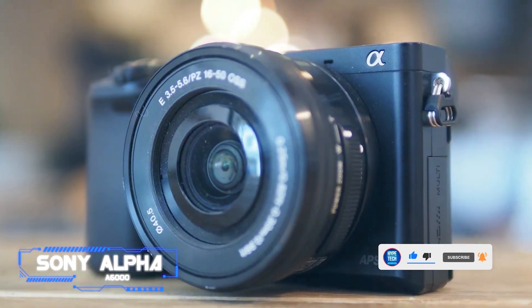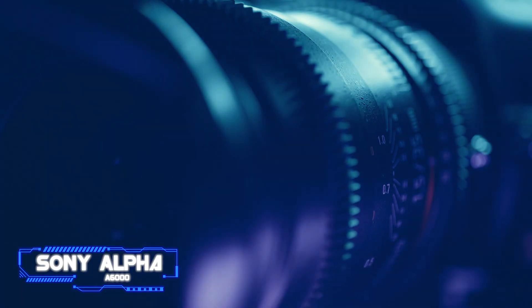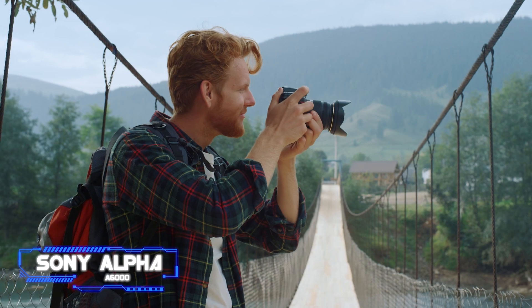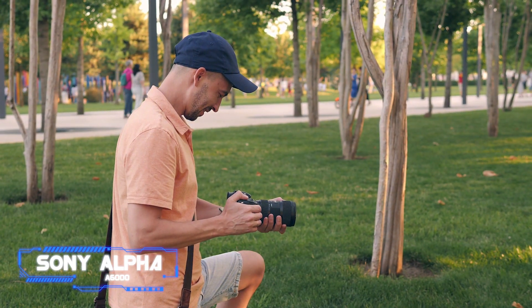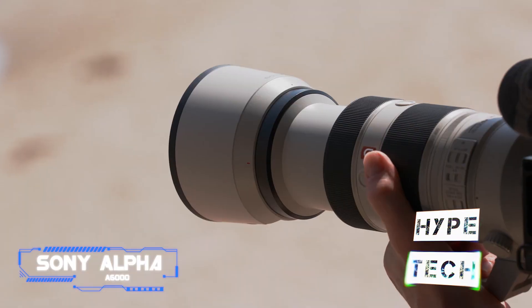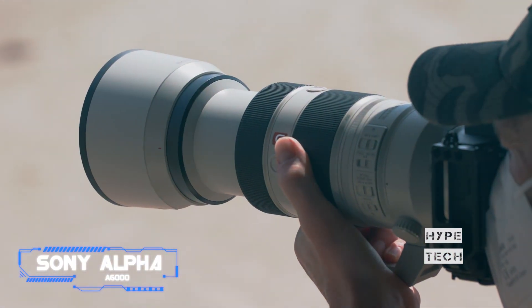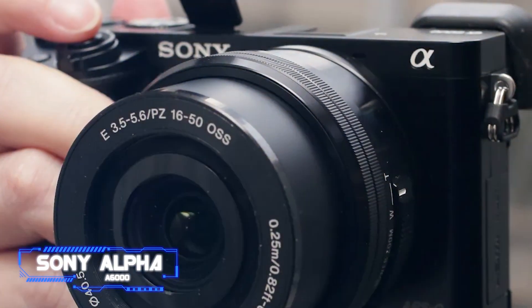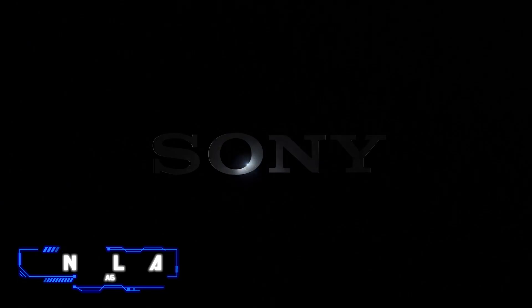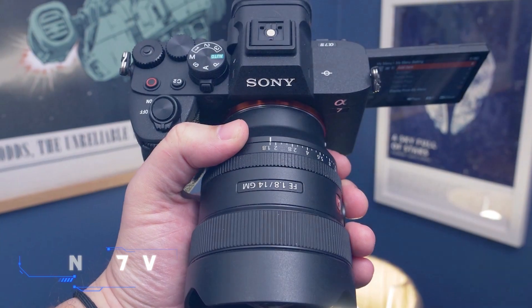The absence of a sufficient selection of lenses was one of the Sony Alpha series' early detractors, but a lot has changed since the A6000's first release. With the help of Sigma's MC-11 adapter, the A6000 can now be used with a wide range of Sony lenses as well as third-party EF-mount lenses. The Sony A6000 is a reliable option that has withstood the test of time, if photography is your primary interest and you are content with recording in full HD 1080p.